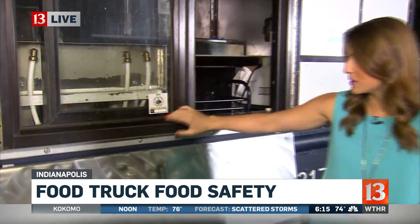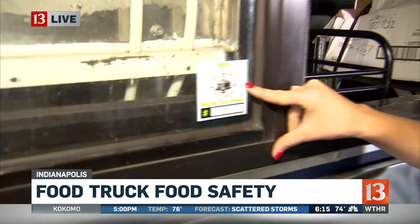Ben, Julia, good morning. First off, these food trucks have to have permits and licenses, and these are pretty easy to spot. So like this one, for example, this is the permit from Hamilton County.